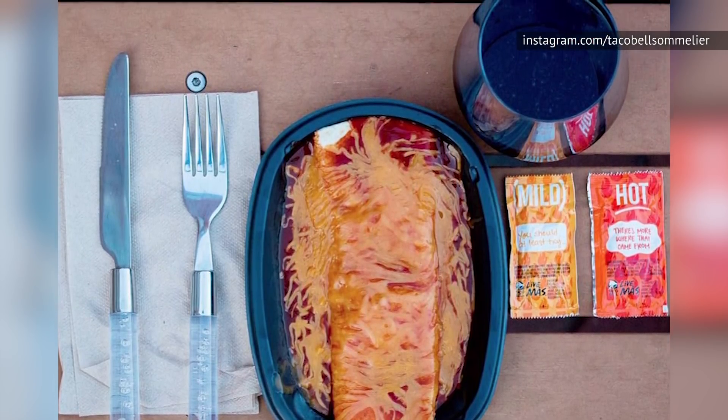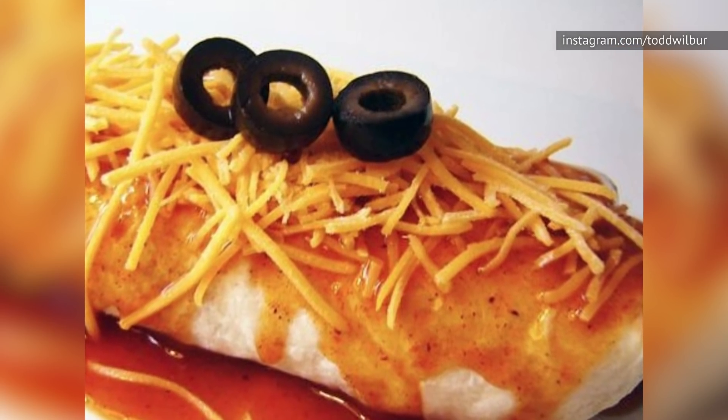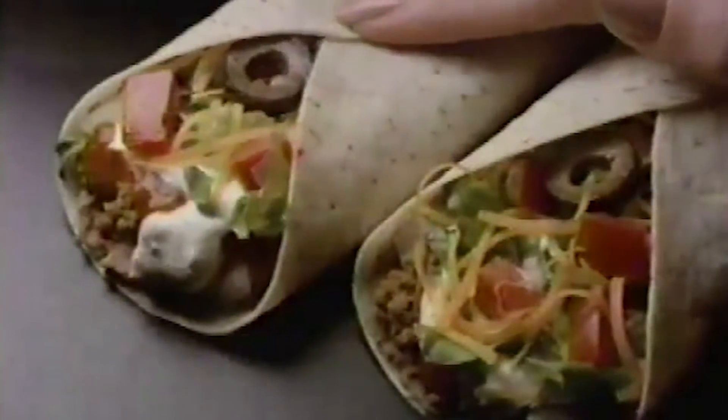Or did it? Everything you need to make one is still right on Taco Bell's menu. Start with a Burrito Supreme with double meat and cheese, but no lettuce or tomatoes. Then go for a side of red sauce and two sides of cheese. If they don't look too busy, ask them to put the sauce and cheese on top and heat the whole thing until it's melted. Add a few optional black olives to the top, and there's your Enchirito — just as good as you remember it.